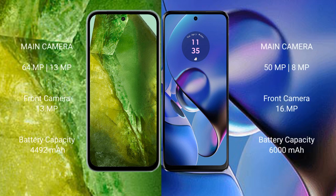The Google Pixel 8a features a rear dual camera setup with a 64-megapixel plus 13-megapixel configuration and a 13-megapixel front camera. The Motorola Moto G64 has a rear dual camera setup with a 50-megapixel plus 8-megapixel configuration and an 8-megapixel front camera.